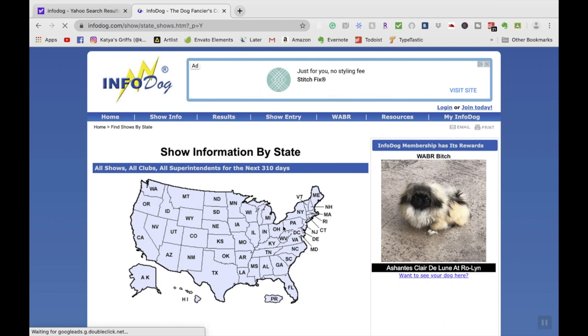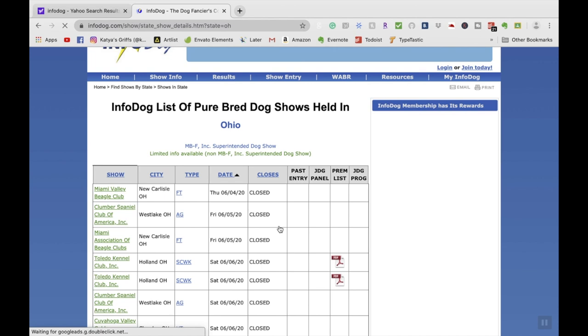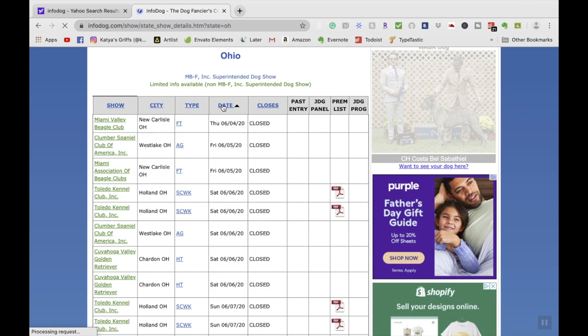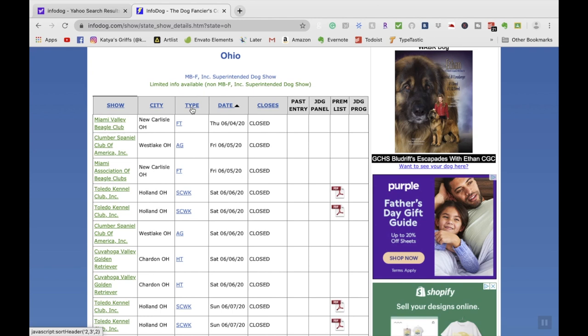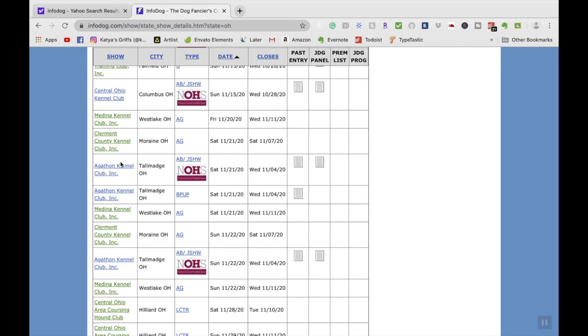Click on a state and the schedule for that state will show up. There are different types of shows — not only conformation, but also rally, agility, and more. At the top you'll see show city, type, dates, and close date. You can click on a type to organize by type. For example, I'll look for Tallmadge, Ohio in November. I find a show on Saturday, November 21st, 2020, with a closing day of Wednesday, November 4th, 2020. Put that closing day in your calendar.